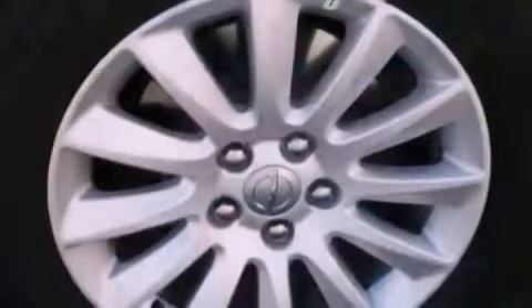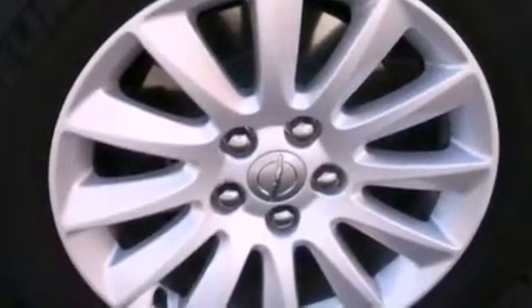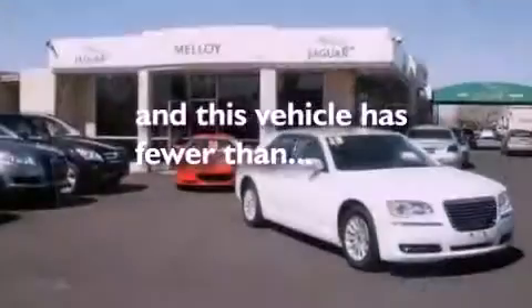Also included are front and rear floor mats, an anti-lock braking system, air conditioning with automatic climate control, and this vehicle has less than 15,000 miles.